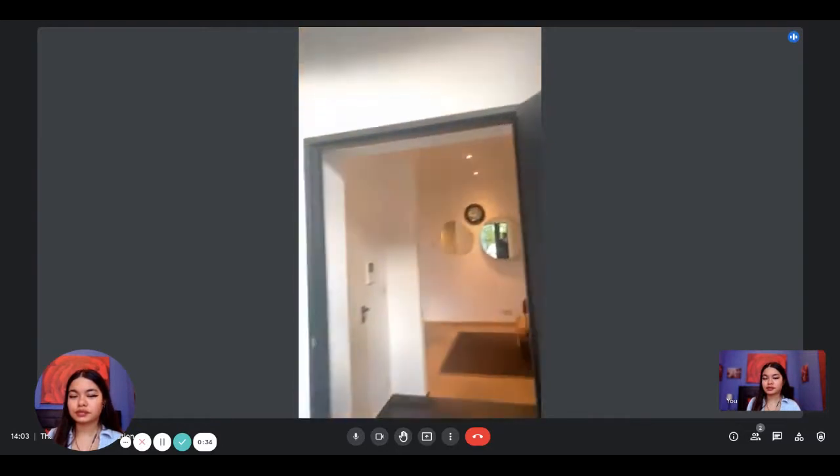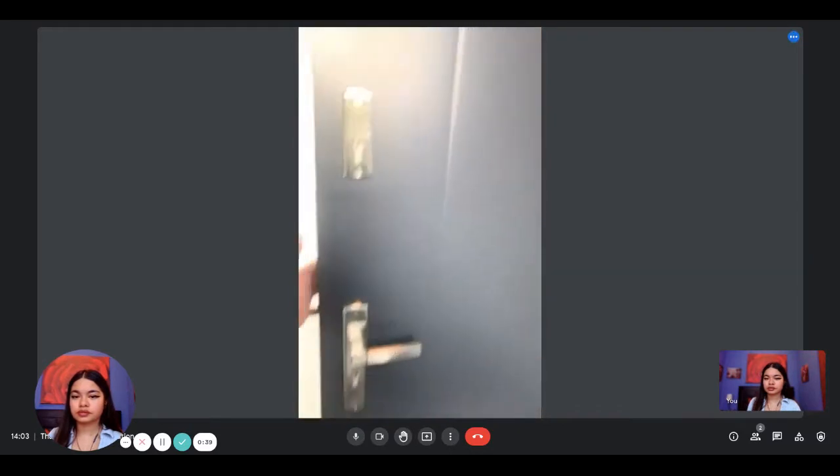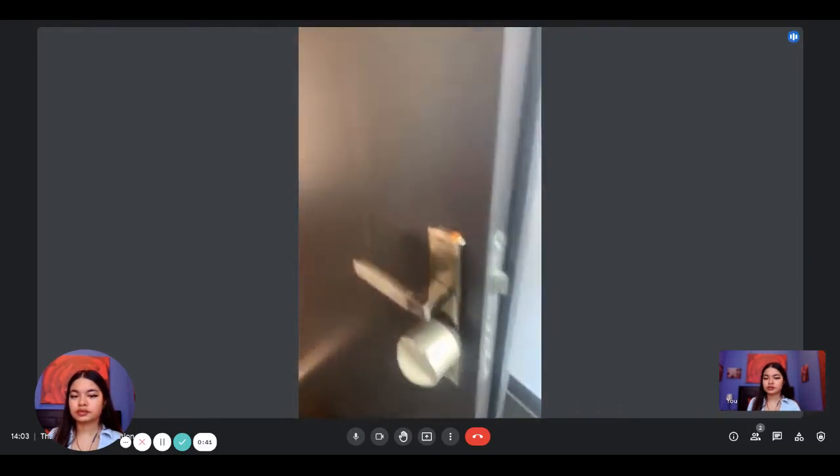As you enter on the ground floor, you have immediately the entrance door to the apartment, which has a nice little lock.